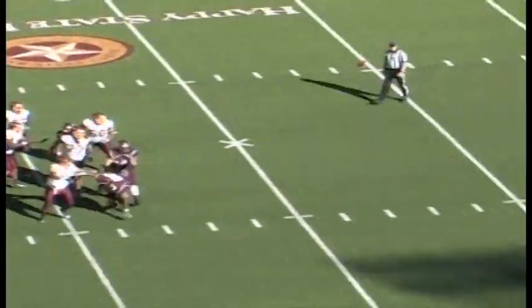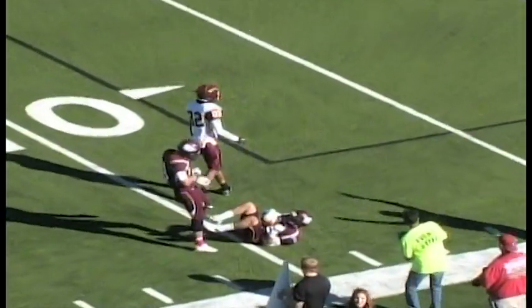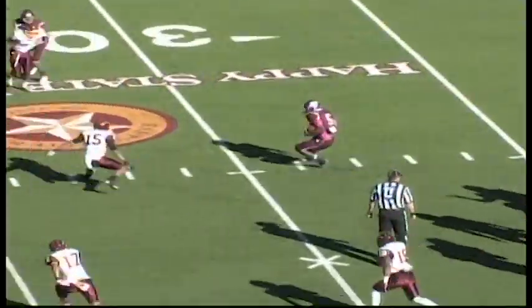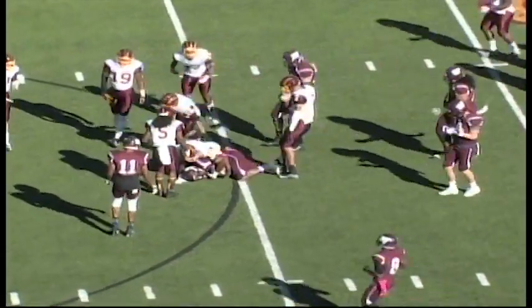Wilson rolling out to his right — nothing there. He's forced to throw it up and the ball is picked off at the 11-yard line. Vaughn — handoff to Harris up the middle. Nice block. Harris with a huge hole, out across the 35, finally brought down at about the 40.